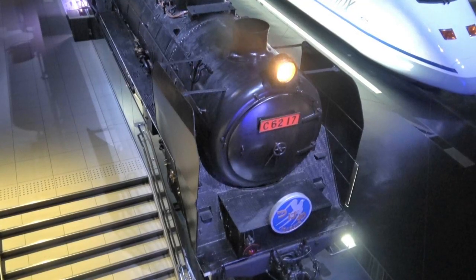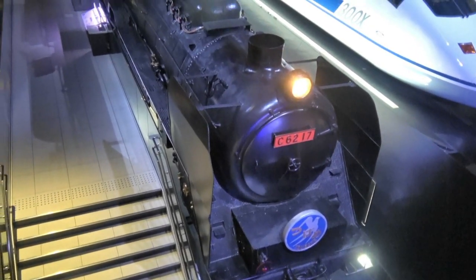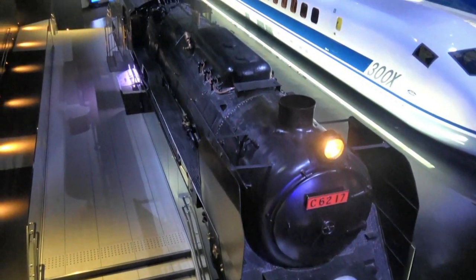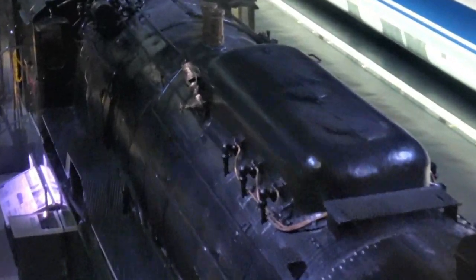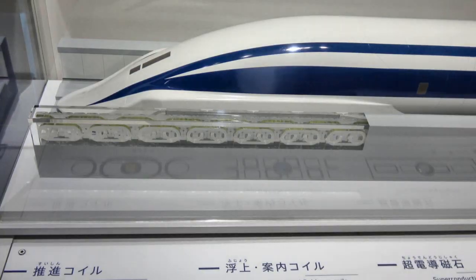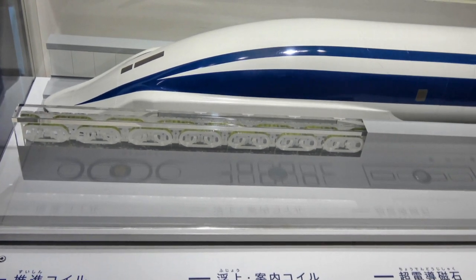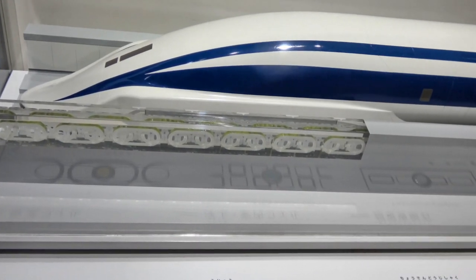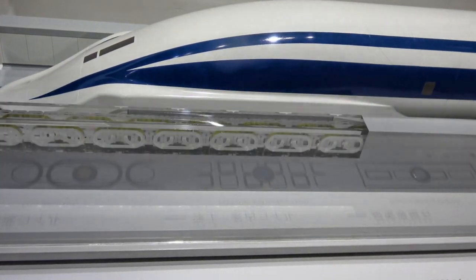Railroading has come a long way from the days of steam locomotives in Japan. These big boys had windows, but they were located so far back it's amazing an engineer could see the track ahead. Are you wondering how magnetic levitation works? Well, this model shows how propulsion coils embedded in the side rails can move the train forward.